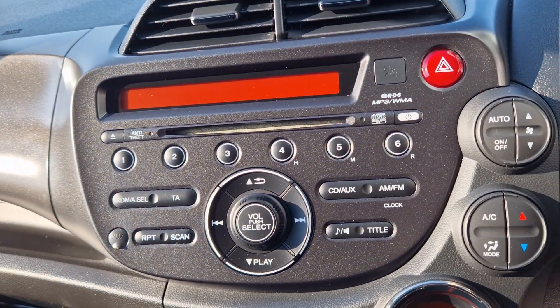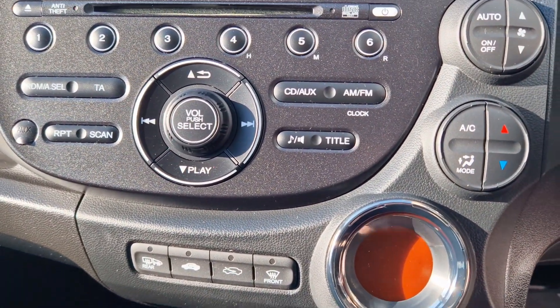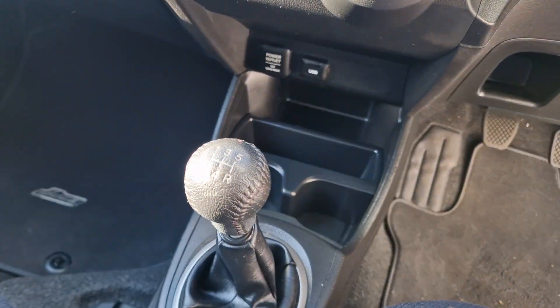You gain your multimedia display screen with your CD player, radio, and aux facilities as well. Central locking and your 5-speed manual gearbox as well.